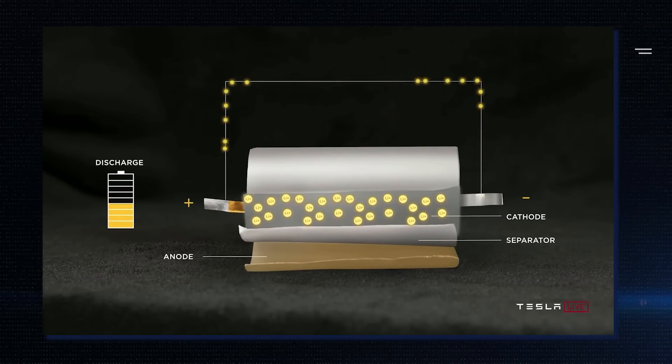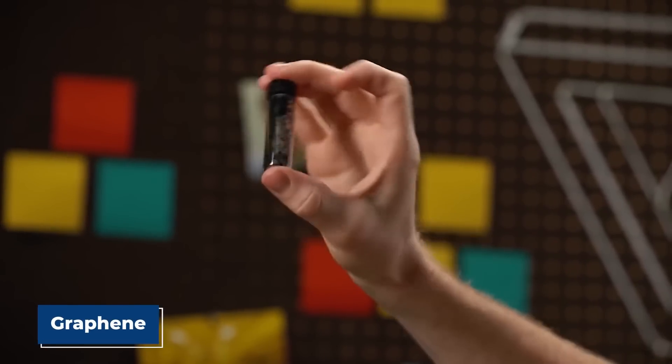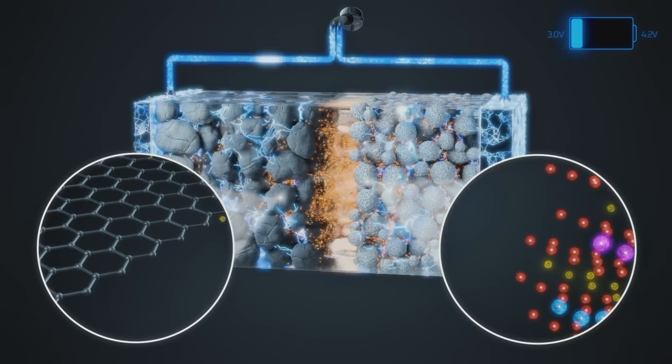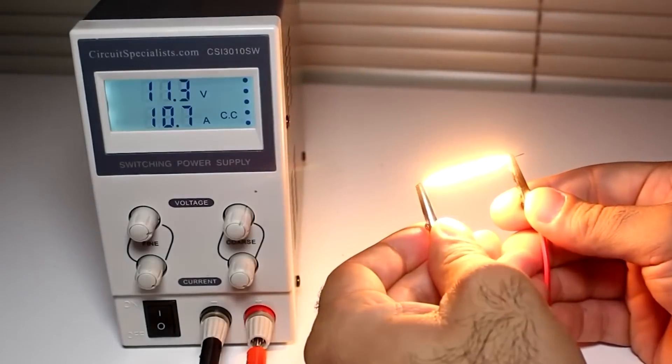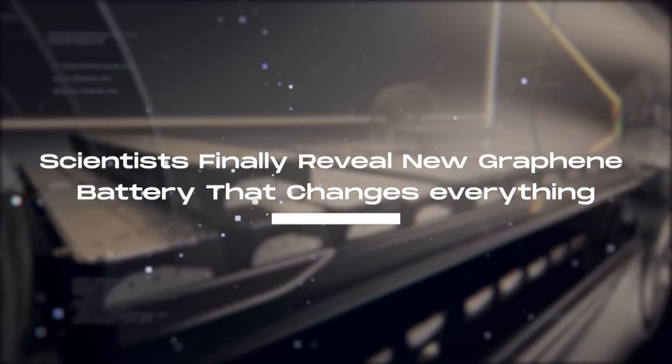Scientists have been working hard on using different materials to make better batteries. One such new material is graphene, but there has not been any significant breakthrough. However, a group of researchers has developed a new graphene battery that promises huge improvements. Join us as we dive into the new graphene battery revealed by scientists that changes everything.